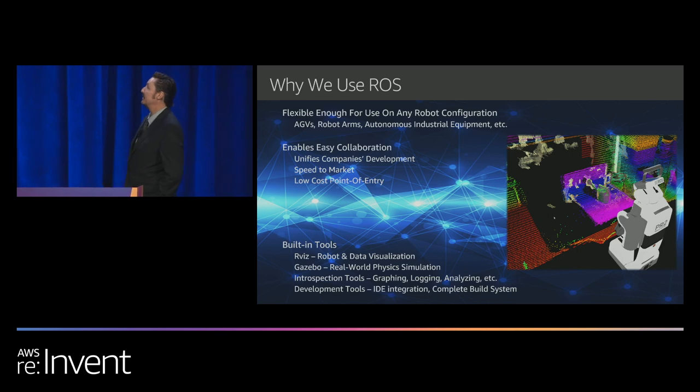I use ROS because it enables easy collaboration, unifies company development, allows quick speed to market, and has a low cost of entry. If you want to start with research and land with a product, this is a great way to do it. It has built-in tools — RViz, Gazebo — lots of introspection and development support. It's the perfect place to get involved in robotics. If you're not a roboticist today, please start here. Find a small, simple robot, start with ROS, and everything you need to elevate yourself and your company will follow.